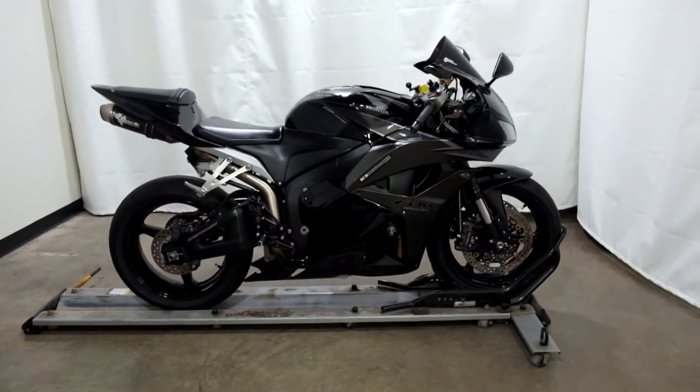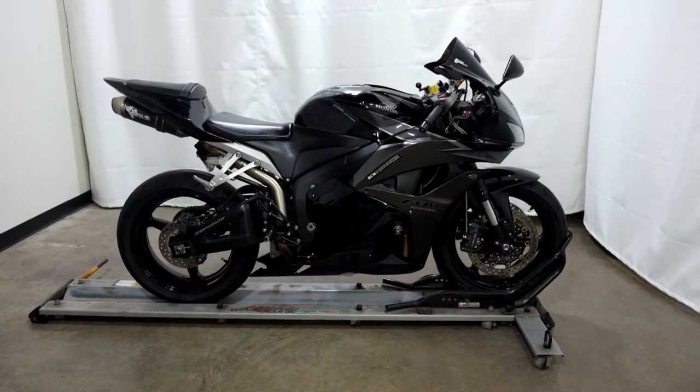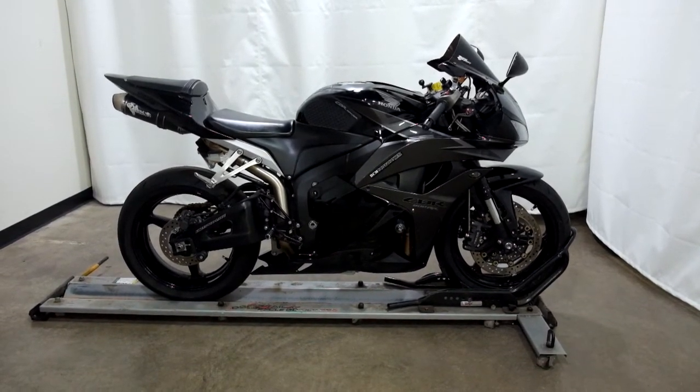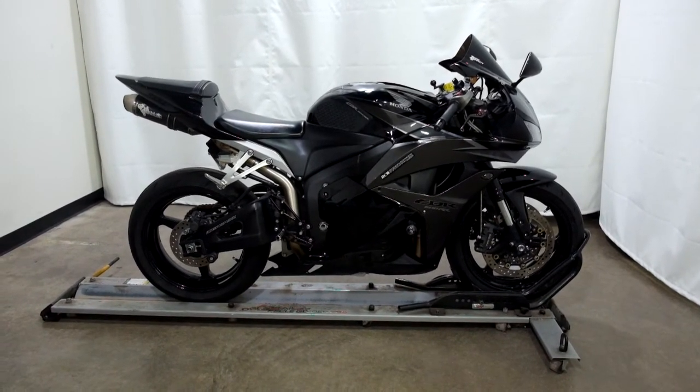This 2009 Honda CBR600RR is an outlet motorcycle and will be sold as is. Thank you for shopping SimplyRideUSA.com.